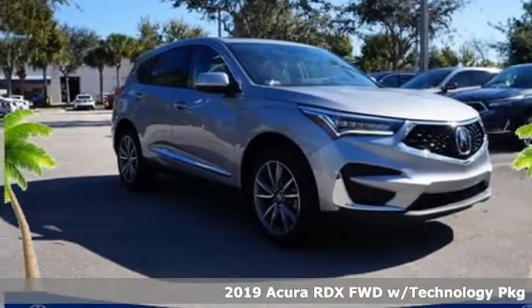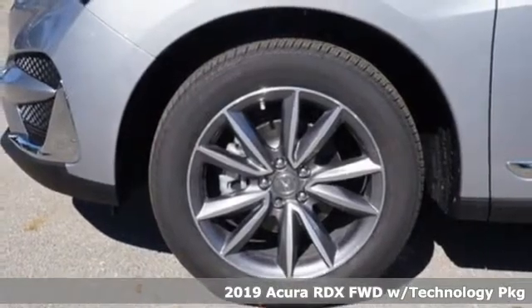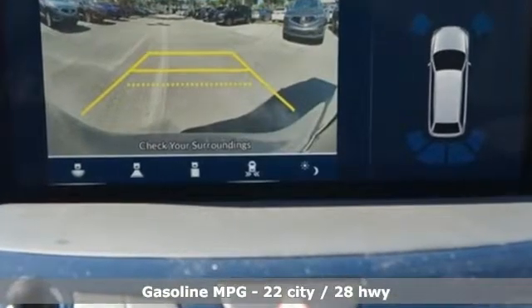Here's a new 2019 Acura RDX. This RDX provides the room and safety you need with the aggressive styling, power, and efficiency you crave. You'll look forward to every drive with features like these.